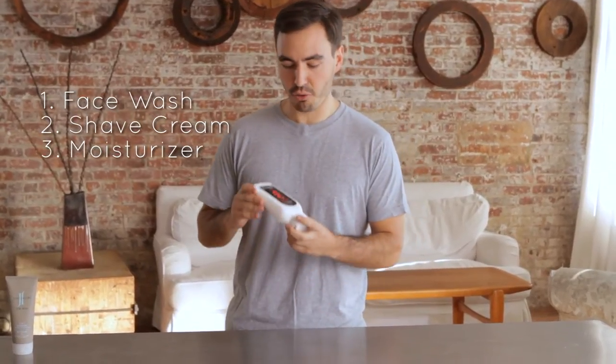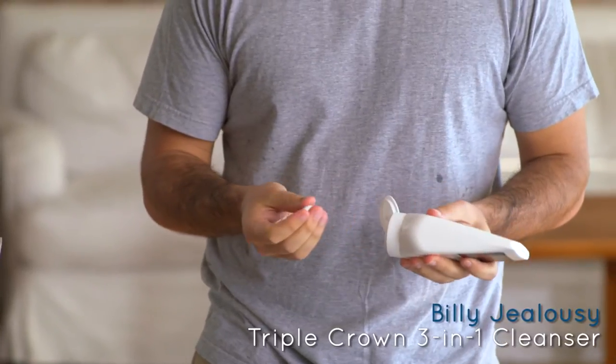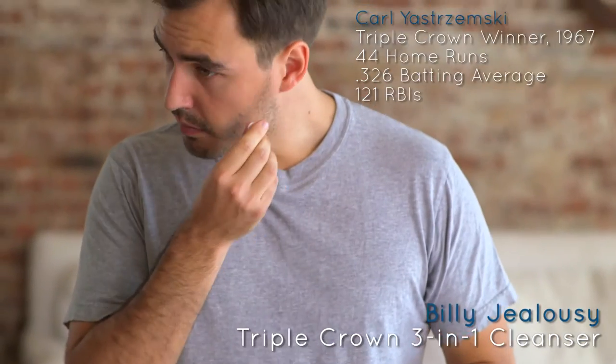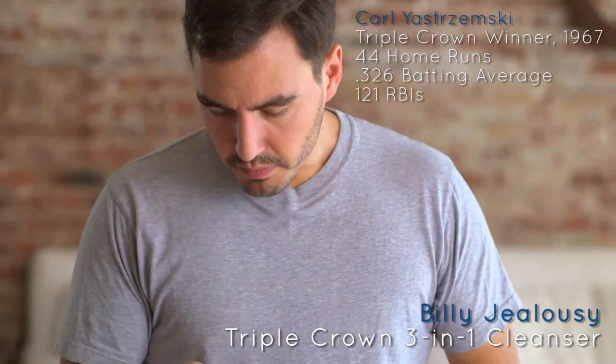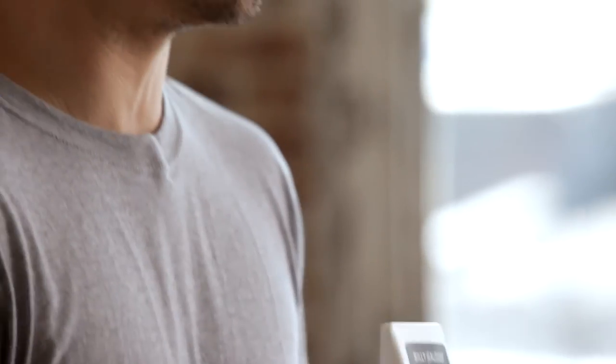The next multi-tasker that we're looking at here is the Triple Crown 3-in-1 Body Wash from Billy Jealousy. This always makes me think of Yaz and Carl Yastrzemski, and like him this is sort of an unexpected multi-tasker. You've got body wash and moisturizer and shave all in one. So if you like to shave in the shower, this is a really good option for that.